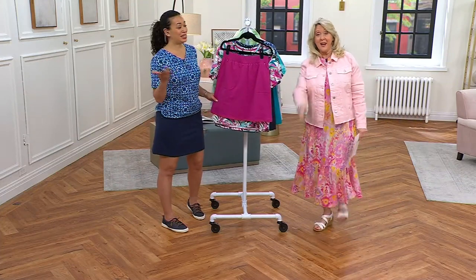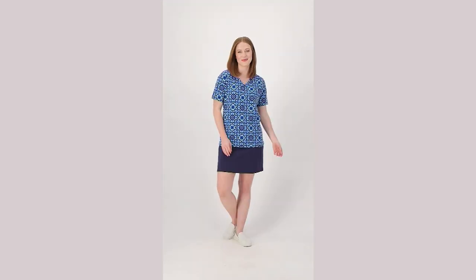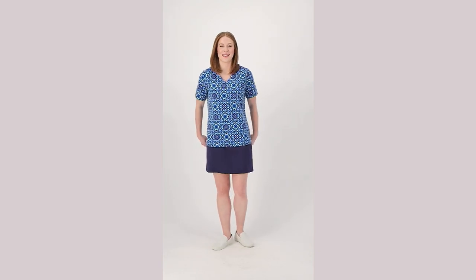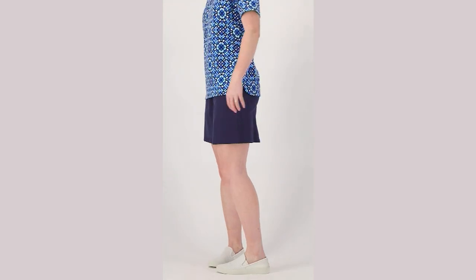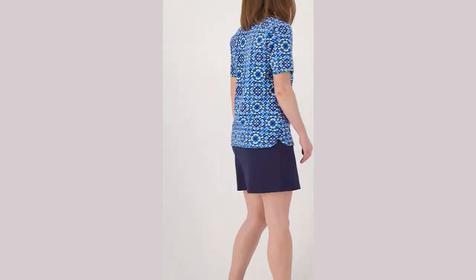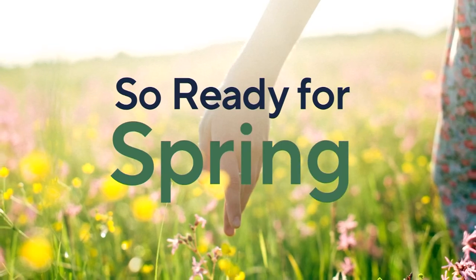We had some great items in this show today, and we're going to give you one more look at our today's special value. Rachel, thank you — it's so wonderful to see you. Happy spring to you as well. By the way, you have 19 minutes.